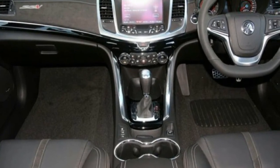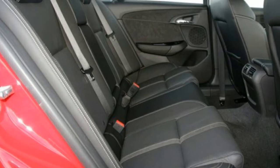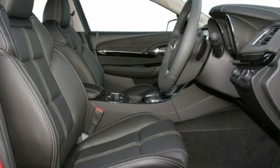Remote central locking, sunroof, cruise control, alloy wheels, power steering, climate control and more. If you're looking for a first-rate vehicle,